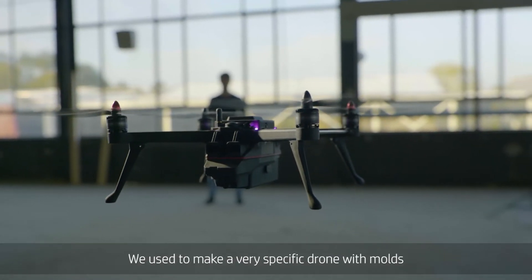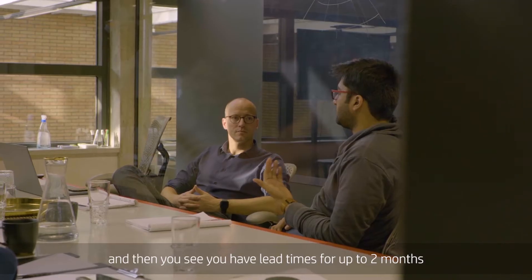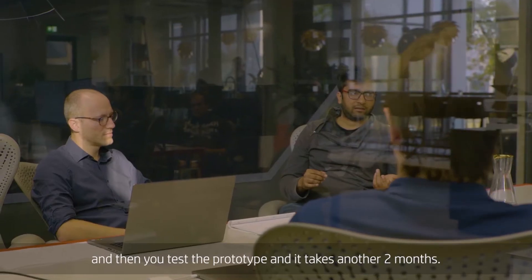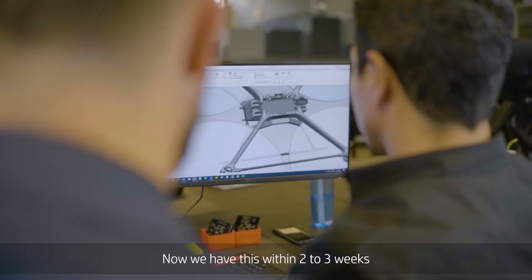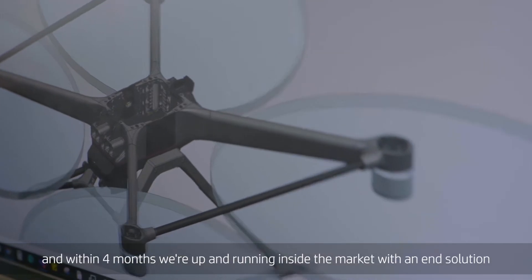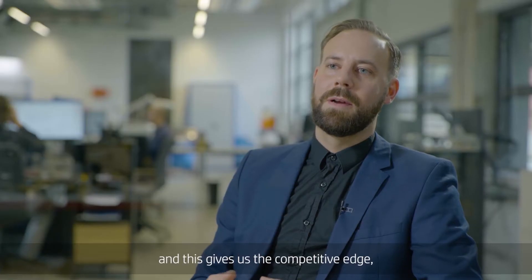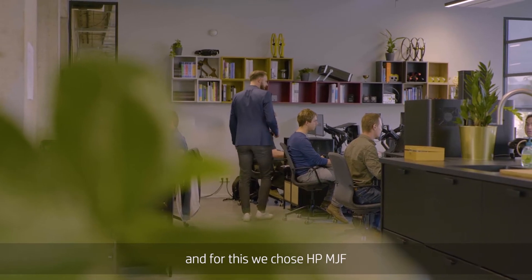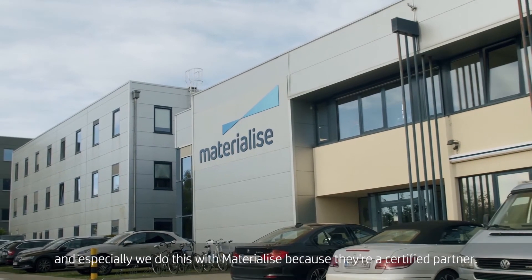We used to make a very specific drone with molds, and then you see that you have lead times for up to two months, and then you test the prototype and it takes another two months. Now we have this within two to three weeks, and within four months we're up and running inside the market with an end solution. This gives us the competitive edge, and for this we chose HP MJF — and especially we do this with Materialise because they're a certified partner.